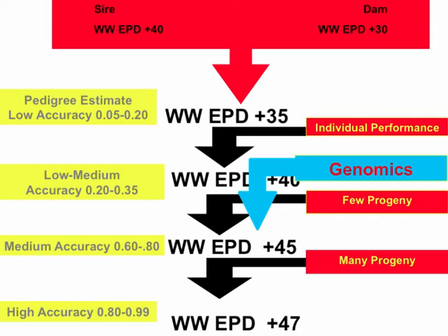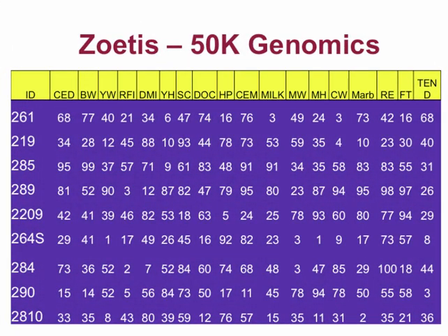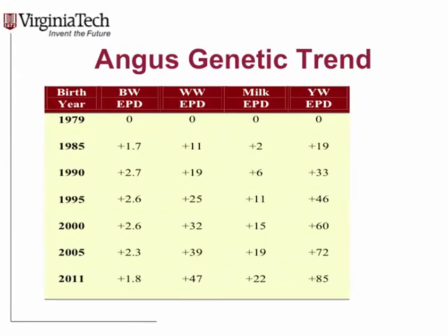Genomics don't account for the entire genetic merit of the animal — only what we can measure with DNA. Weaning weight is probably controlled by 40 genes; genomics predict a subset, while the EPD predicts all 40. So the EPD is what we want to use, and genomics can supplement that. Looking at genomic percentiles alone can be misleading. The EPD remains our primary tool, with genomics working in the background to enhance its accuracy and value.